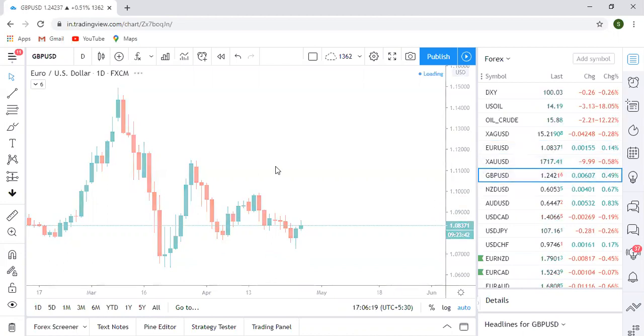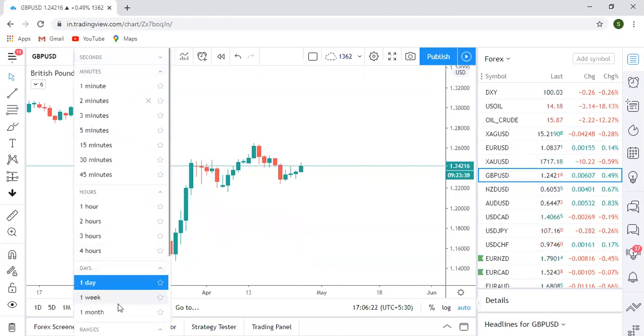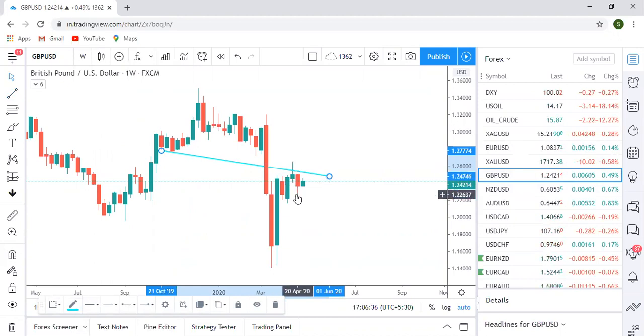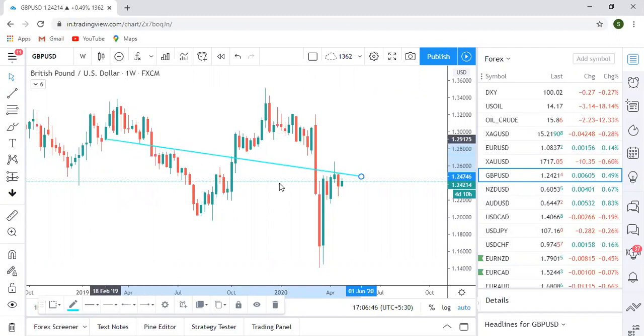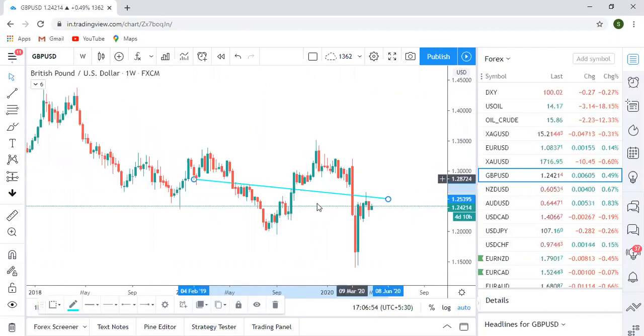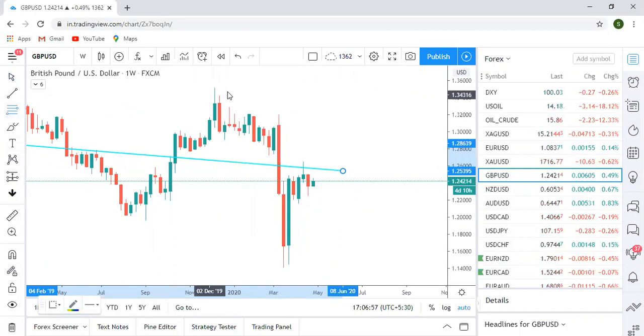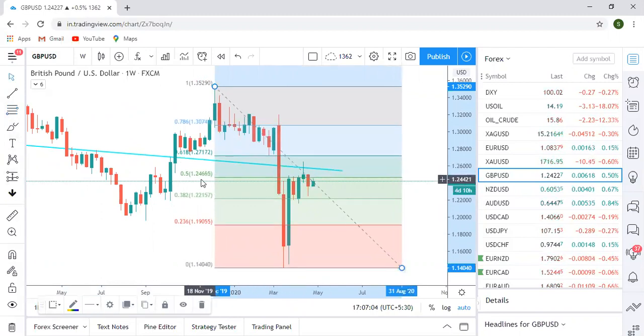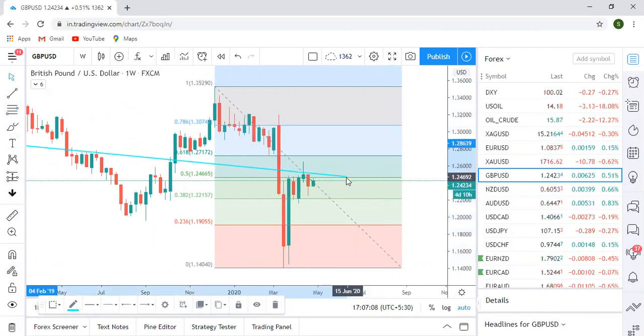Moving to GBP USD — on the weekly time frame, last week we were bearish on GBP based on a breakout pullback setup, and it actually worked; the market did go down, though it closed a little higher. It's still closing below the low of the previous candle, which indicates a clear sell setup. Drawing a better trend line by connecting further points makes it look more strong. You can also draw a Fibonacci and notice it's rejecting the 50% level.